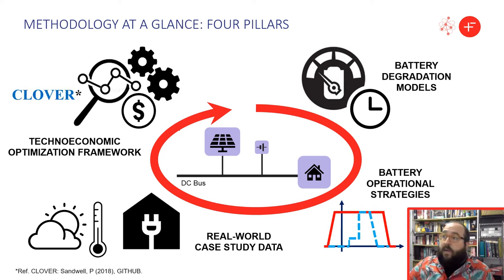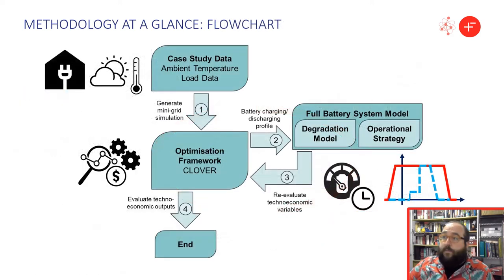The optimization framework is called Clover and it is an open-source tool developed in-house. The real-world case study data is used as an input in the optimization framework, which in turn is used to determine the optimal sizing of the mini-grid. The resulting battery profile is used as an input for the advanced degradation model, considering the impact of different operational strategies. Finally, all the techno-economic variables are re-evaluated and compared.